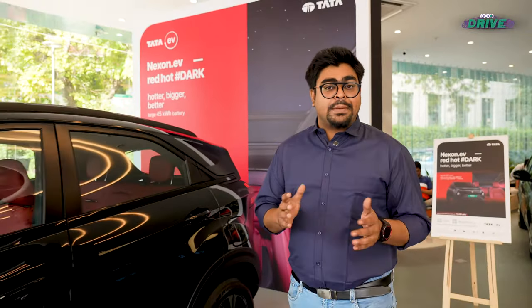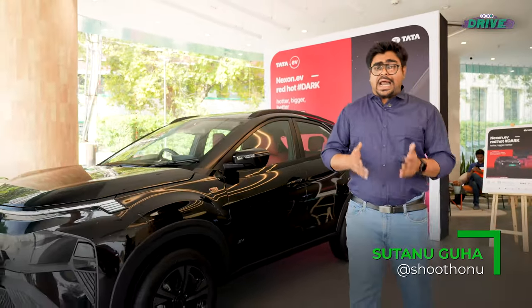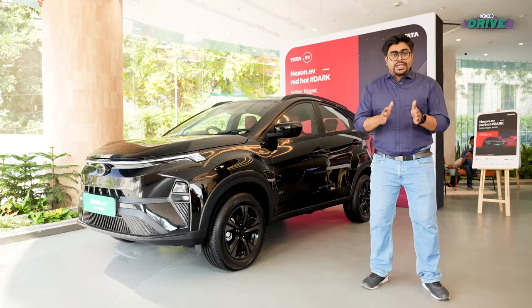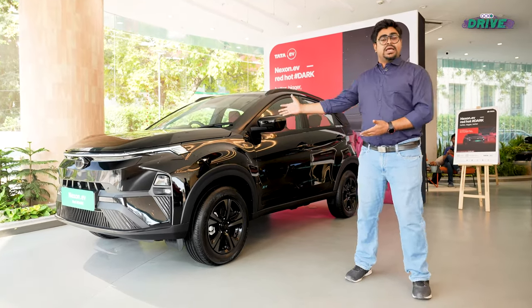Special Edition cars have always caught the fancy of customers, and who would know that better than Tata Motors? From K-Moto, Kaziranga, to Dark and even those Jet Editions that were launched for a short while. Joining that long lineage of special cars is Tata's latest, the Nexon.EV Red Dark Edition.